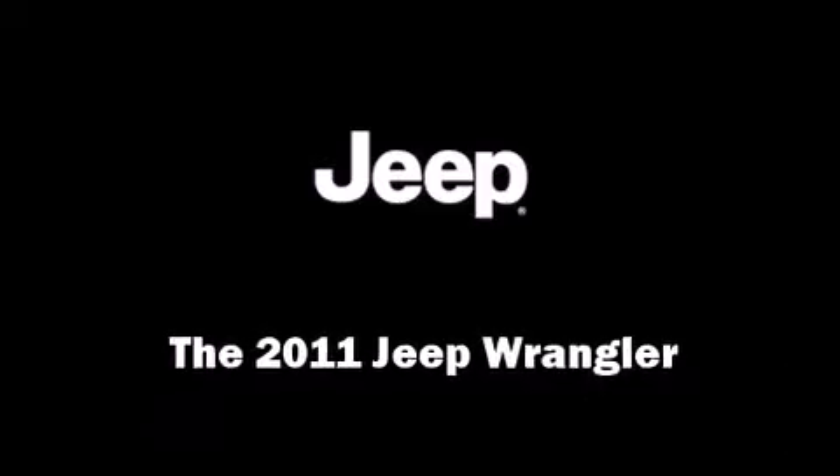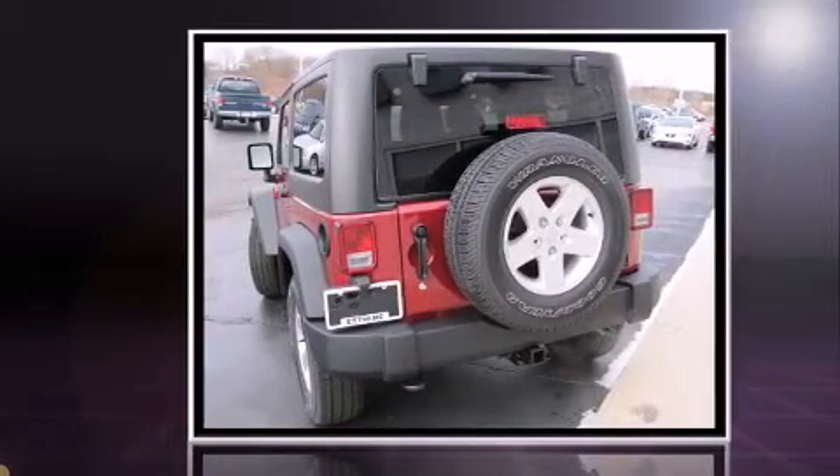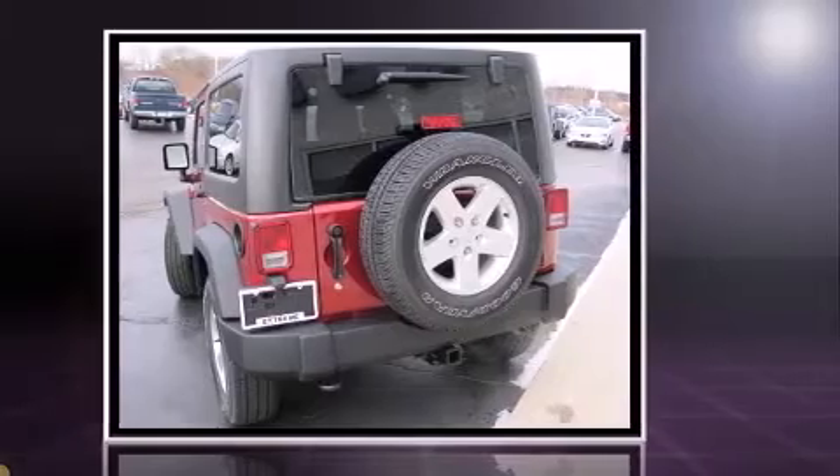Load your family into the 2011 Jeep Wrangler. Smooth gear shifts are achieved thanks to the refined six-cylinder engine, providing a spirited yet composed ride and drive.